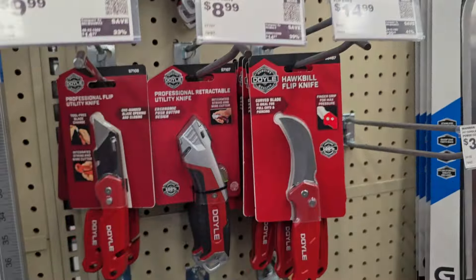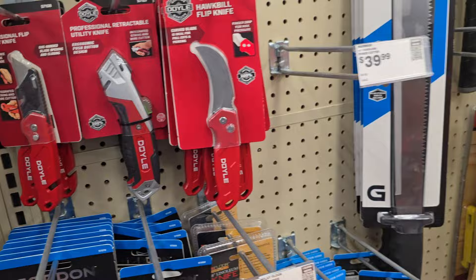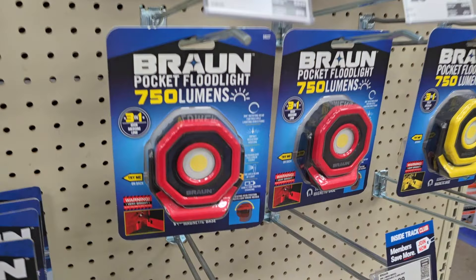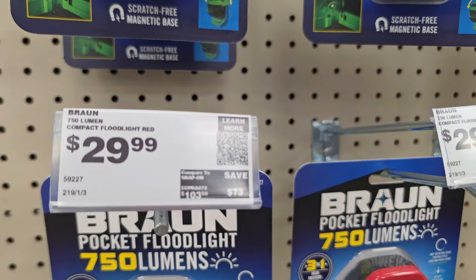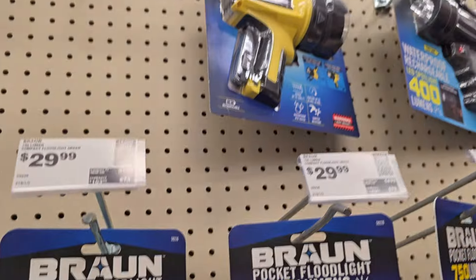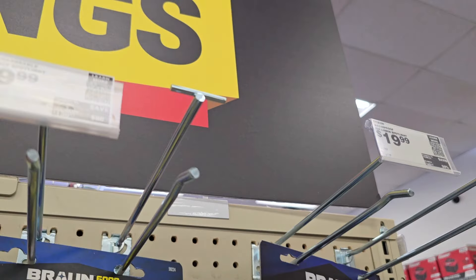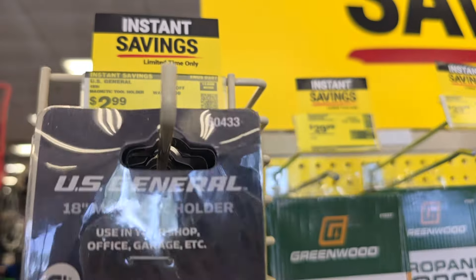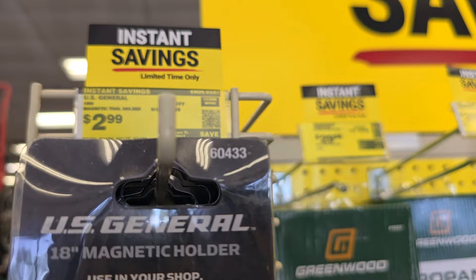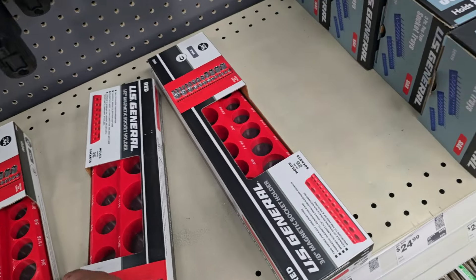They've got the fastback-style knife for just under $10. There are more different knife styles and different toolbox colors. You've got pocket floodlights for $29.99. I really love this waterproof rechargeable flashlight to the right — it's under $20. Mine has been going strong for about three or four years.